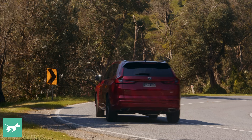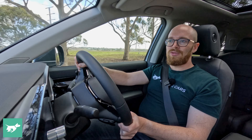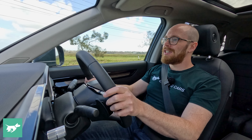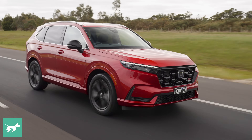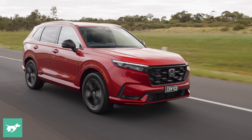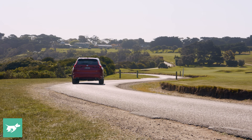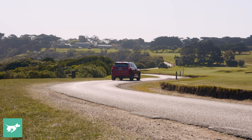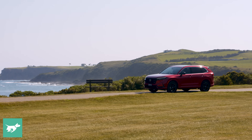Out on a twisty, winding road, you can tell the CR-V is made by the same company that does the Civic Type R — the ride and handling balance is absolutely amazing. If you're into driving, you will love the CR-V. That said, the CVT gearbox is as one-dimensional as ever. There are steering wheel paddles and fake gears, but it doesn't replicate a normal transmission. On the plus side, this is a very easy, smooth car to drive with lovely ride quality, and it's surprisingly quiet and extremely well-built.